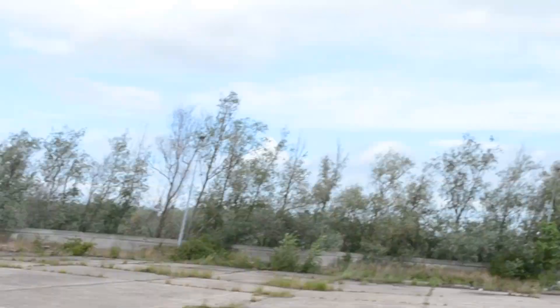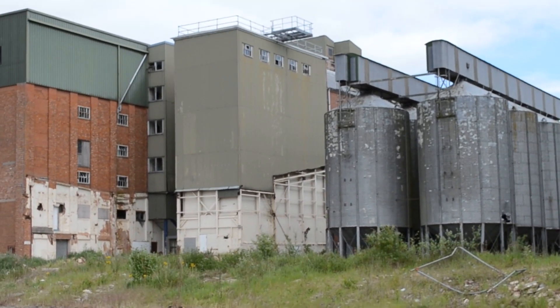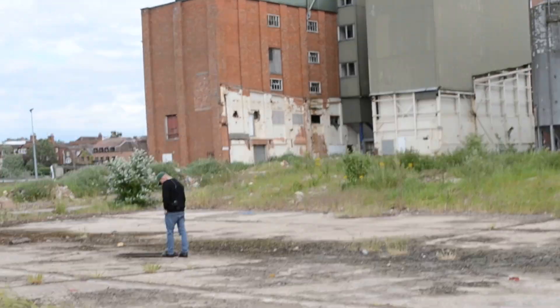Hi guys, we're here at an old flour mill, abandoned. Gonna find a way how to get in there, we'll be back in a minute.